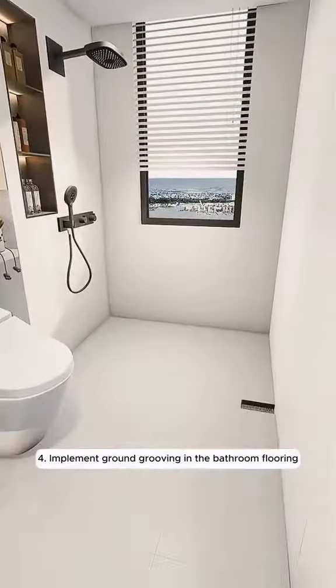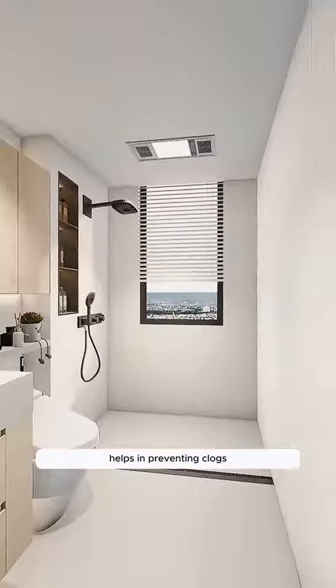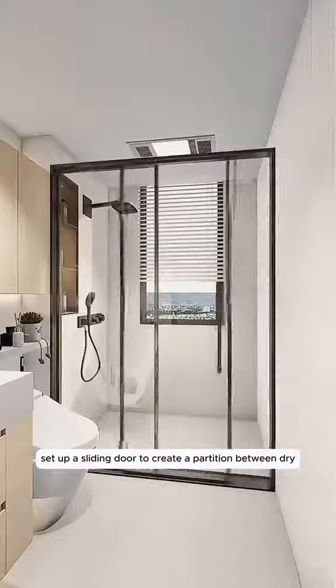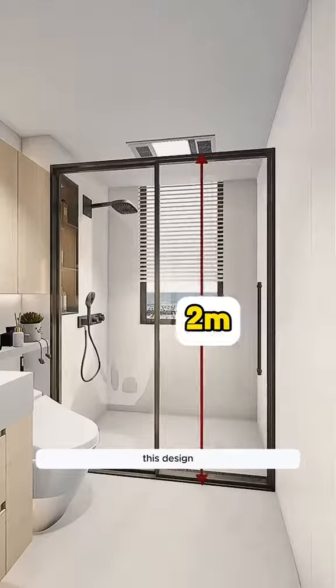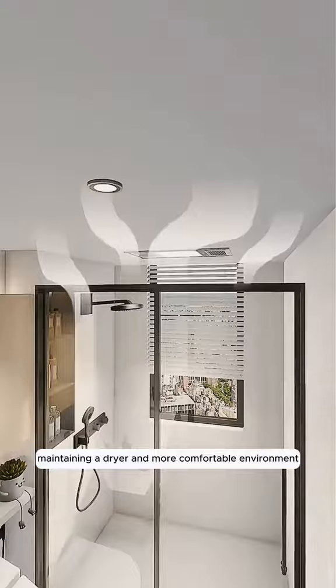Four, implement ground grooving in the bathroom flooring. Install a standard floor drain that ensures quick water drainage, helps in preventing clogs, and reduces odors. Set up a sliding door to create a partition between dry and wet areas, with a height of two meters. This design aids in the easy evaporation of bathroom water vapor, maintaining a drier and more comfortable environment.